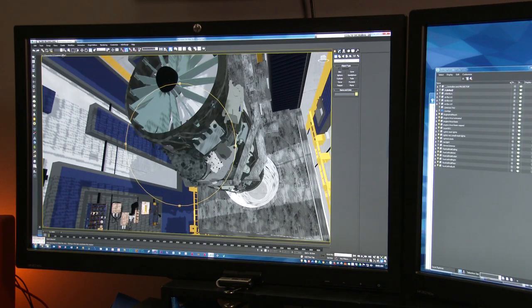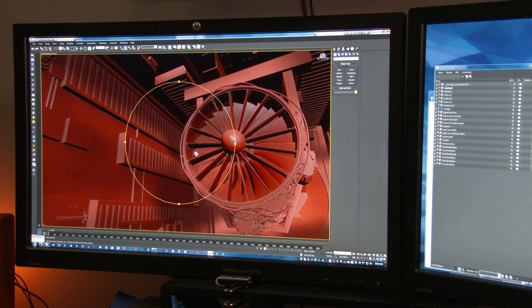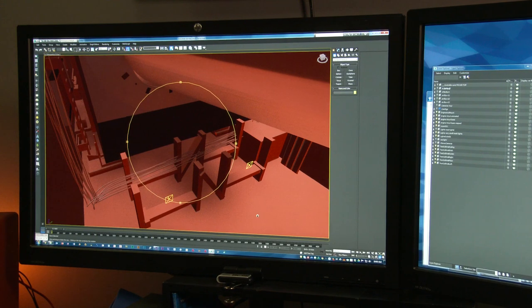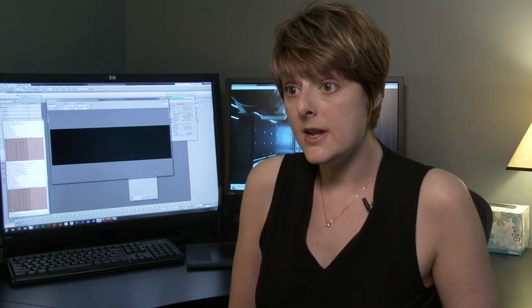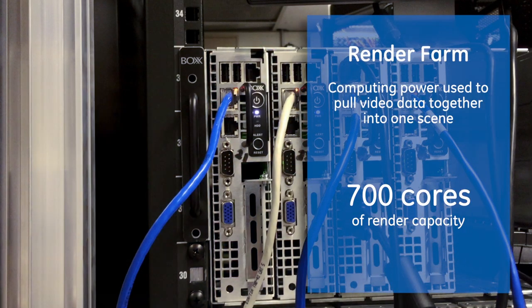Basically what we're dealing with is two cameras, and those two cameras are your eyes. So we have all the ins and outs of anybody's regular camera except two of them, and they have to work together to make the 3D effect feel real. We have what a lot of people would consider to be really big computers with 48 cores of computing power, and we also have a render farm with about 700 cores of render capacity.